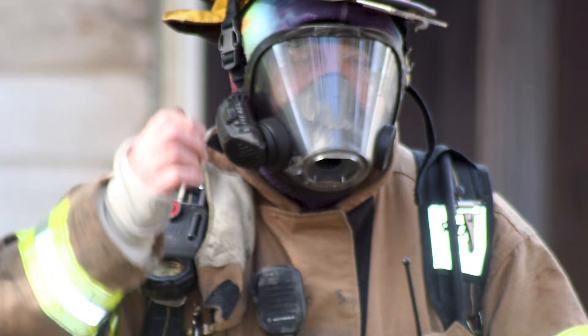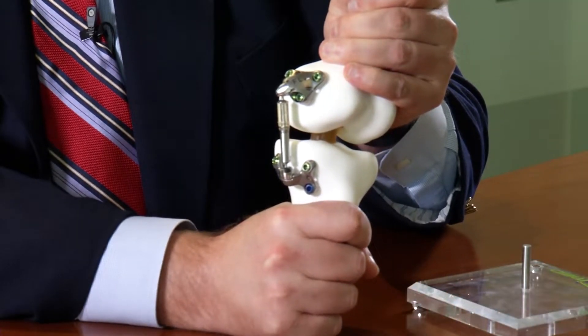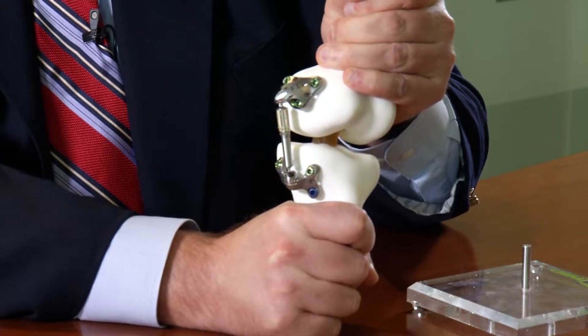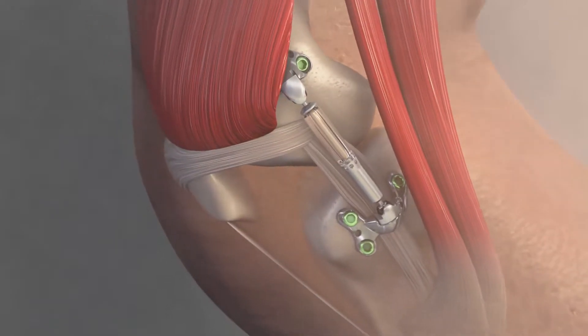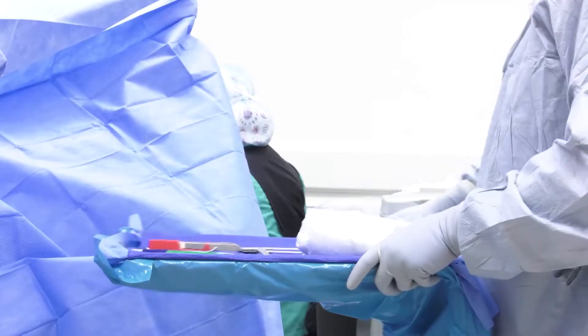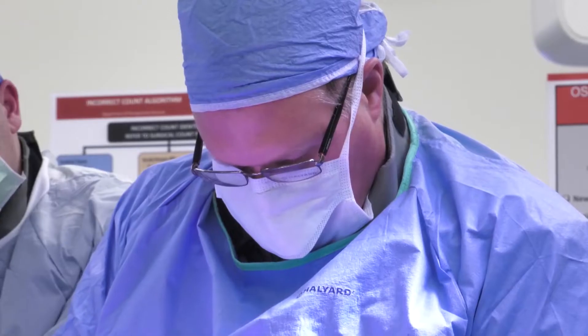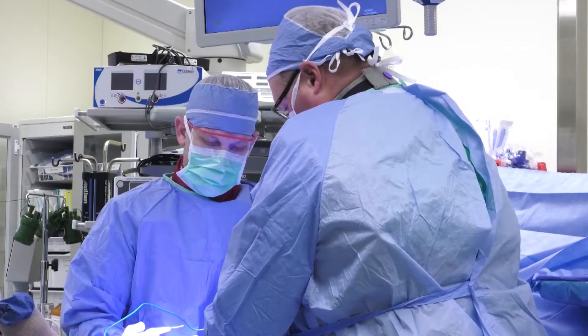Chuck struggled for years with pain and was considering knee replacement when he learned about a new option. It's kind of compressing down like you would see with a shock absorber. The Calypso knee system is being tested at the Ohio State University Wexner Medical Center. Surgeons make a six-inch incision on the inside of the knee and insert the device — a shock absorber placed outside the knee joint on the inner portion, so that when walking, it takes some of that load off. Doctors say the hope is that the device will delay or eliminate a patient's need for knee replacement.